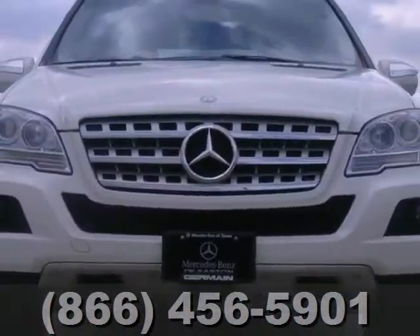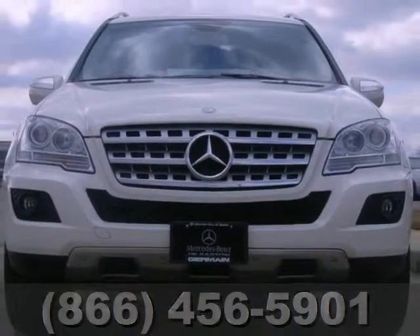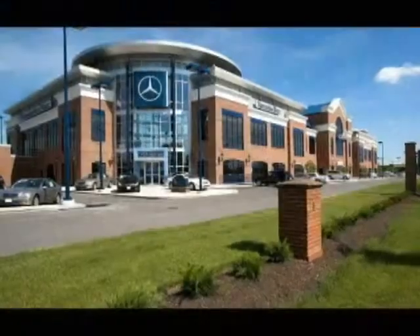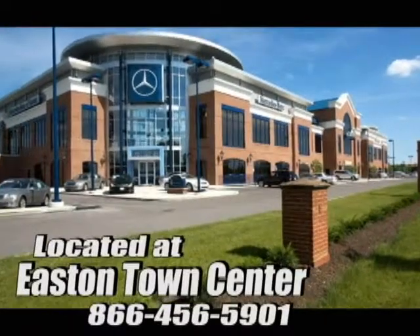Come on out and take it for a test drive today. Come experience luxury the Jermaine way at Mercedes-Benz of Easton, conveniently located at Easton Town Center.